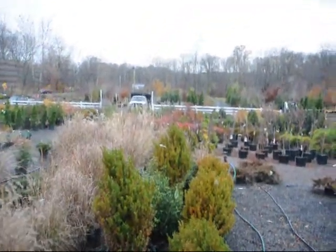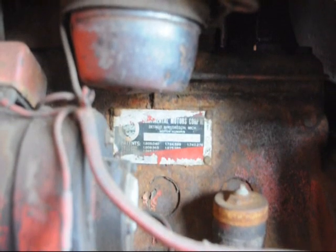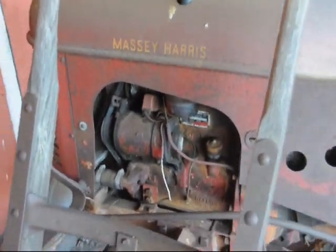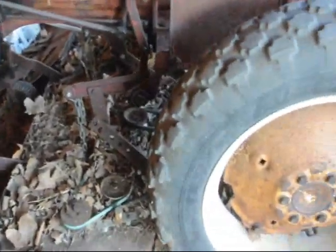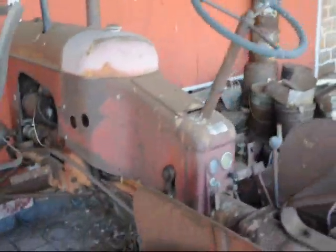Yeah, there are our trees and trucks. This is our Massey Harris Pony Tractor — it has been sitting here for quite a few years, probably around 15 horsepower. This again is the Massey Harris Pony Tractor.